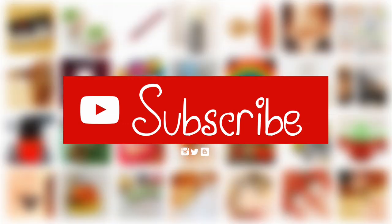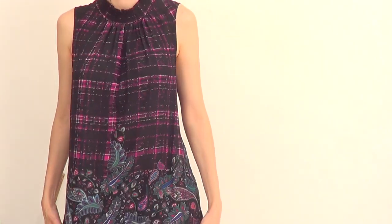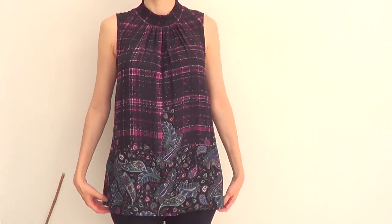Hey guys, it's Renee! I got a haul for you today. I've never tried this kind of video but I love shopping — it's kind of a big part of me, so I just wanted to share.